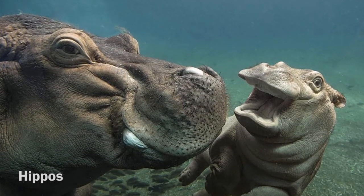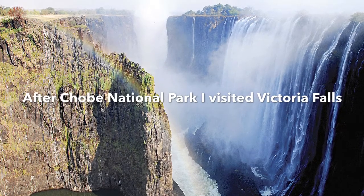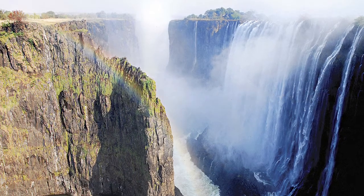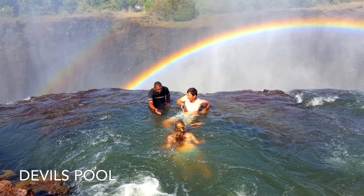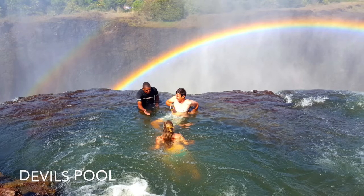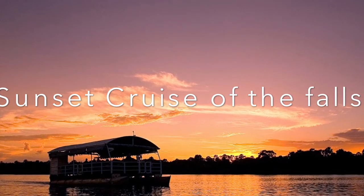Next, I visited Victoria Falls. Victoria Falls flows for 1,687 miles from Zambia all the way to Zimbabwe until it reaches the Indian Ocean. There, you could go in Devil's Pool, which allows you to get very close to the edge of the waterfall. Also, you could book a sunset cruise with the Zambezi River Explorer Company at lunch, dinner, or sunset.